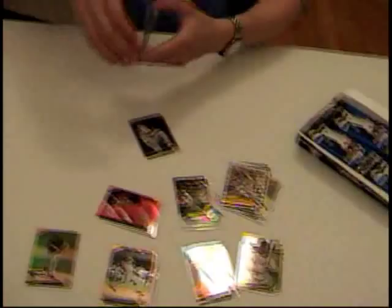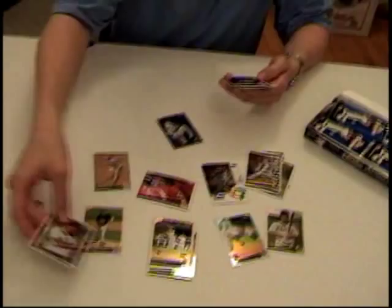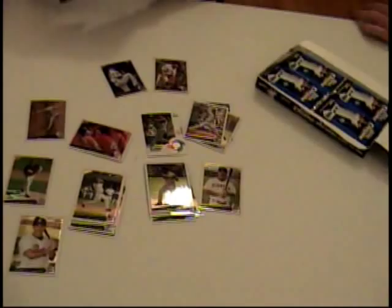This pack's a little bit thicker. Everett Cabrera, rookie. Papelbon. Mariano. Uggla. Rookie. That had more cards than usual — five cards. That's a bonus from Topps. Thank you very much, Topps, for doing that.